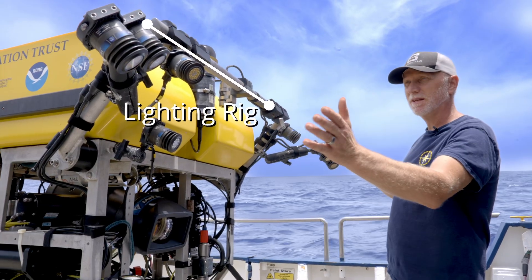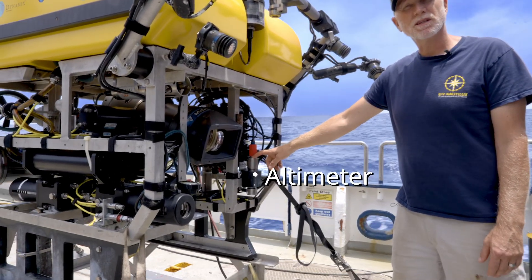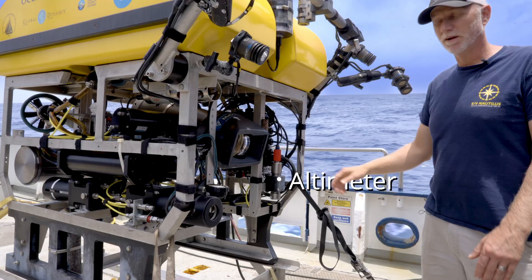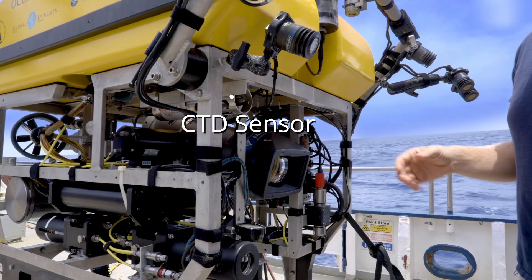The lighting is a pretty big spread that was put on just for the MXD camera for this mission. We have an altimeter up front, which allows us to see how high off the seafloor the vehicle is when we're flying above it. We also have a CTD, which is a typical science sensor for conductivity, temperature, and depth.